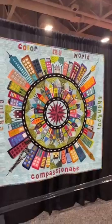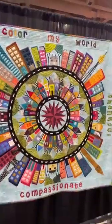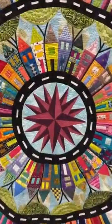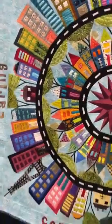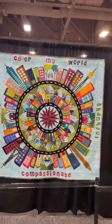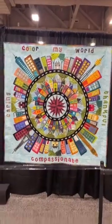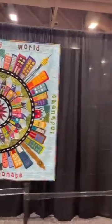Oh, you've got to see this one! This is beautiful — look at this! Those are all buildings — can you see that? Let me try to get in a little closer. These are all buildings around a center star. Look at that compass star — that is just incredible! And then the road as sashing, 'Around the World.' I think that is just a fun, fun quilt. And if you can read it, it says 'Color My World' at the top, 'Caring' to the left, 'Thankful' to the right, and down at the bottom it says 'Compassionate.' So creative!